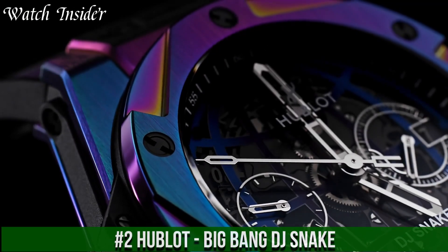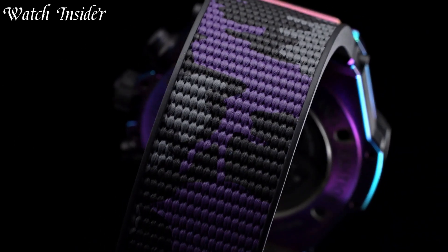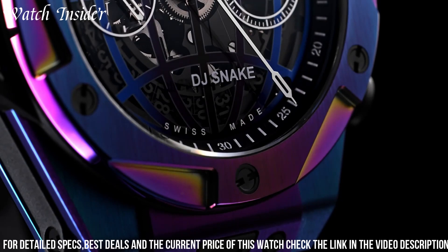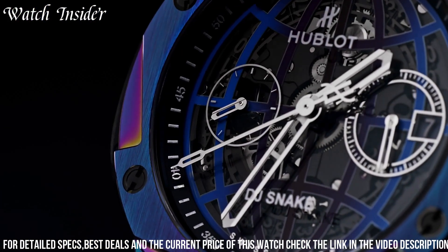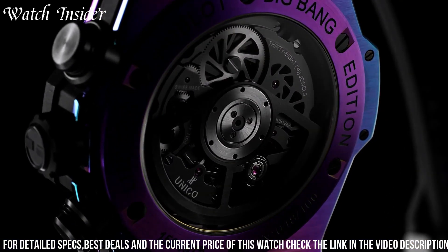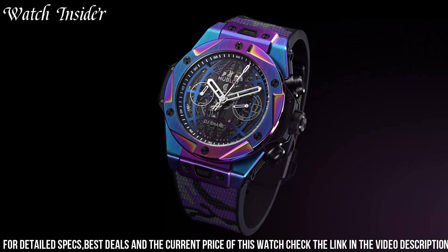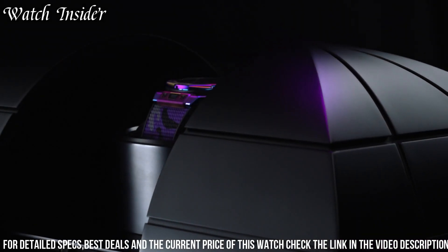Number 2: Hublot Big Bang DJ Snake — a stylish and modern timepiece that combines cutting-edge design with high-performance functionality. This limited edition watch features a black ceramic case and bezel with an embossed snake design, a striking skeletonized dial, and a black rubber strap with a snake pattern. Powered by a self-winding movement, this watch has a power reserve of up to 72 hours and is water-resistant up to 100 meters.